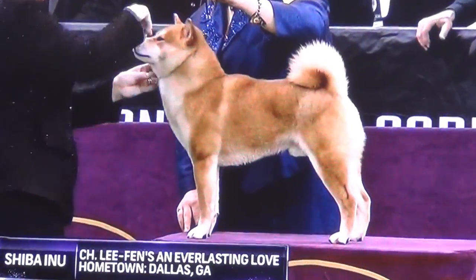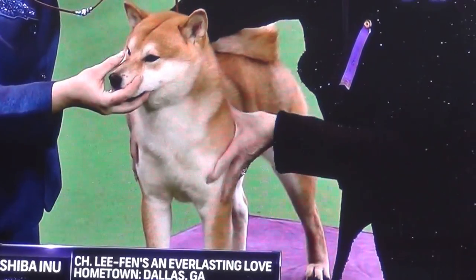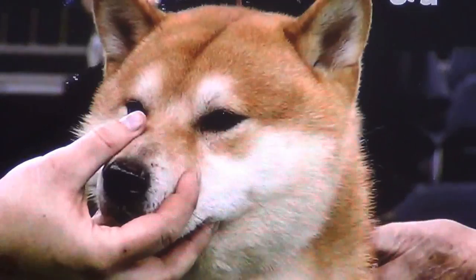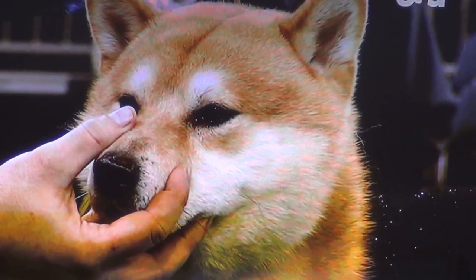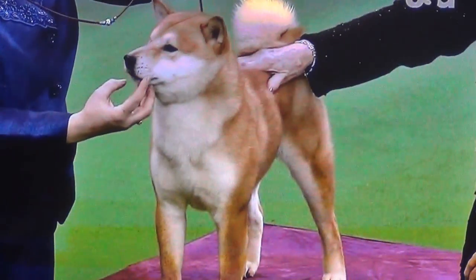The Shiba Inu is one of the ancient Japanese hunting breeds. They are smart, foxy little dogs with an independent nature. Shibas can indeed be strong-willed, but with socialization and obedience training they make wonderful, loyal companions and can participate in many dog sports. This is Shiba Inu, number 16.